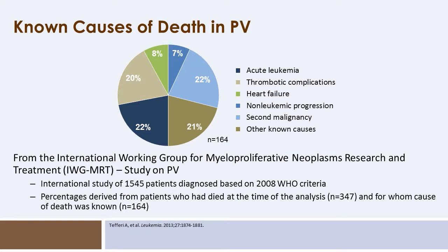The known causes of death attributable to polycythemia vera include risk of acute leukemia, thrombotic complications, non-leukemia disease progression, heart failure, and risk of secondary malignancies.